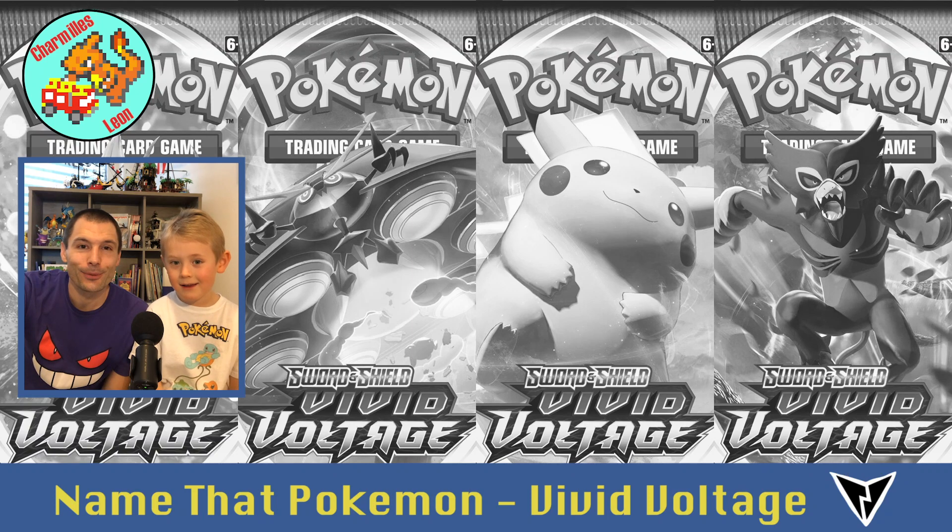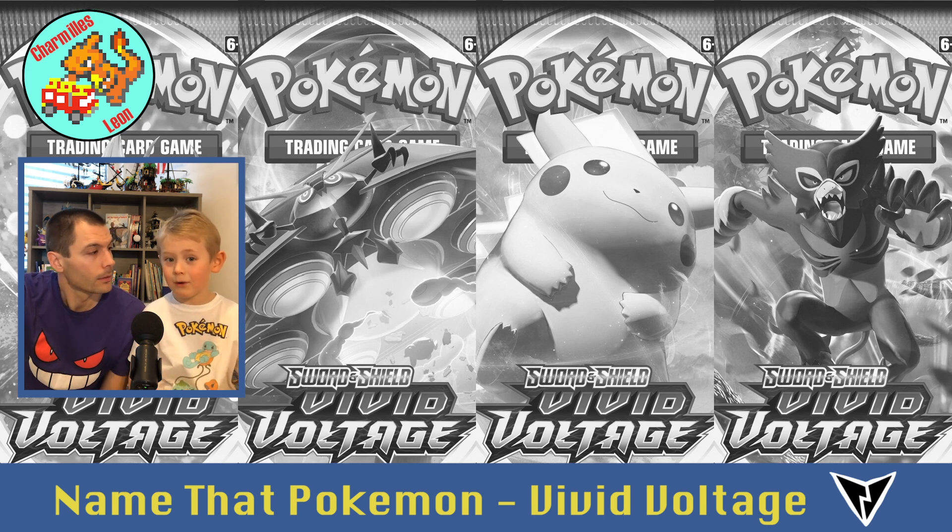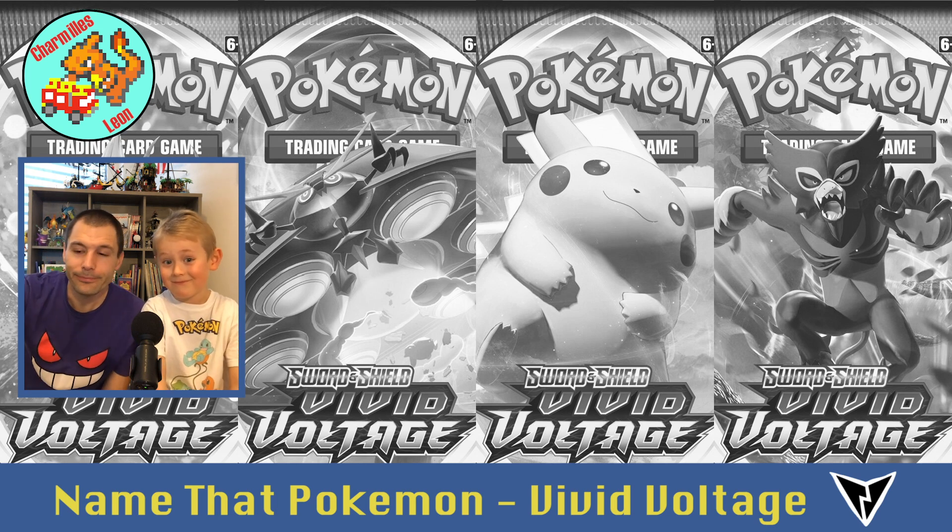Hello everybody and thanks for watching our video. We're going to tell you the names of the Pokémon cards in Vivid Voltage. We think that if there are some kids who don't know how to read the names yet, they could watch this video and learn the names of all the Pokémon. Because for the ones we don't know, we put the name just under them. I'm Will, and Leon is going to tell you the name — if Leon needs help, I'm gonna help. So we'll learn together.